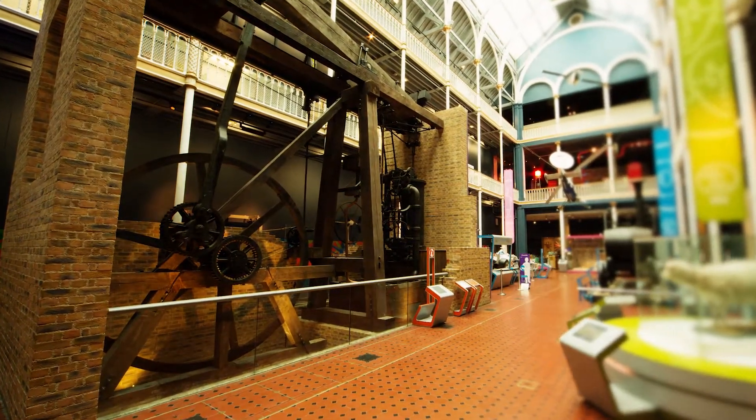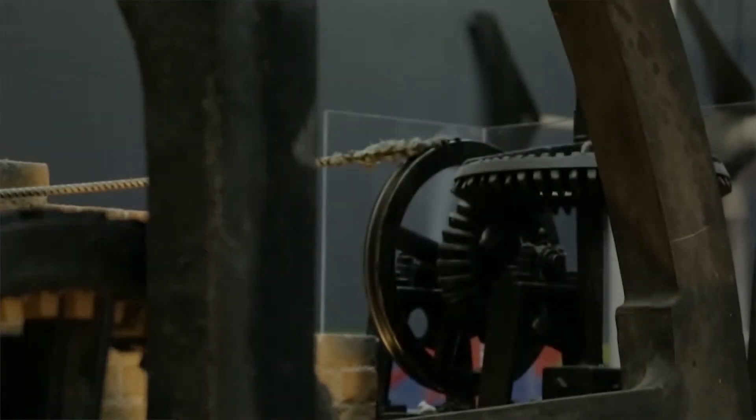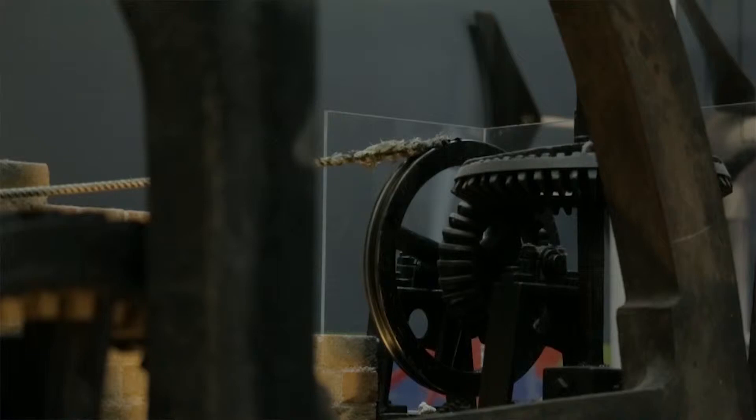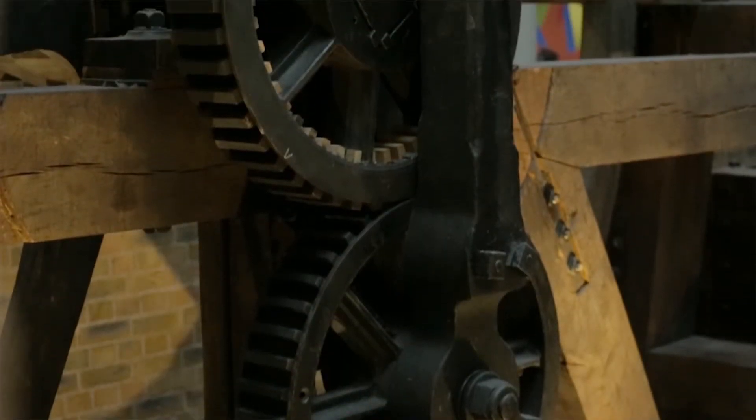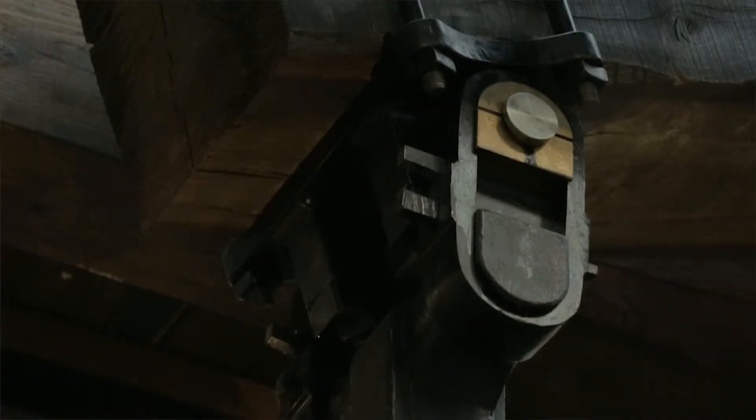I'm going to choose two highlights for me. The oldest is the Bolton Watt beam engine of 1786, which was designed by the great Scottish scientist and engineer James Watt. Our engine was actually built and delivered to London where it worked in a brewery. The steam engine is an incredibly important item which really changed industry and changed people's lives in the 19th and 20th centuries — a really key life changer.